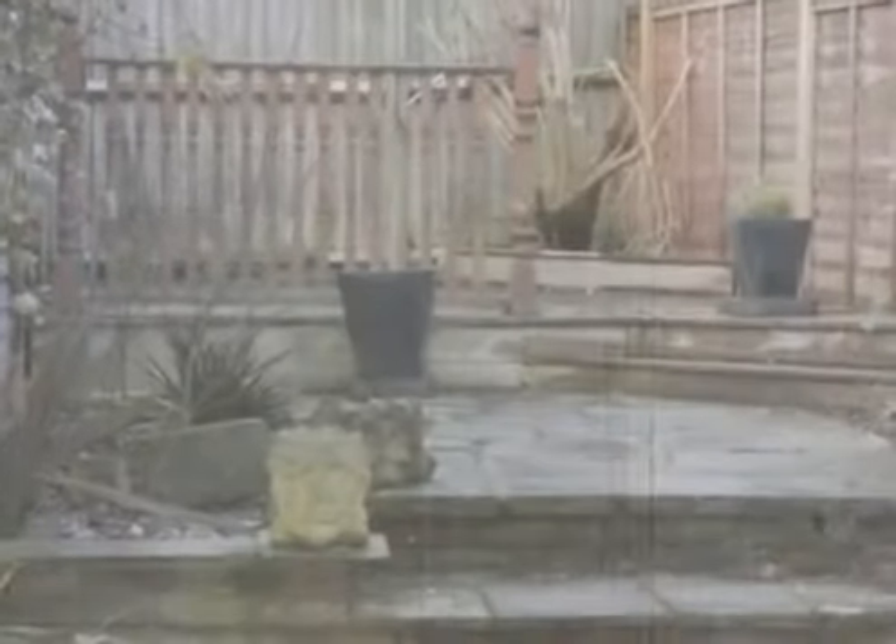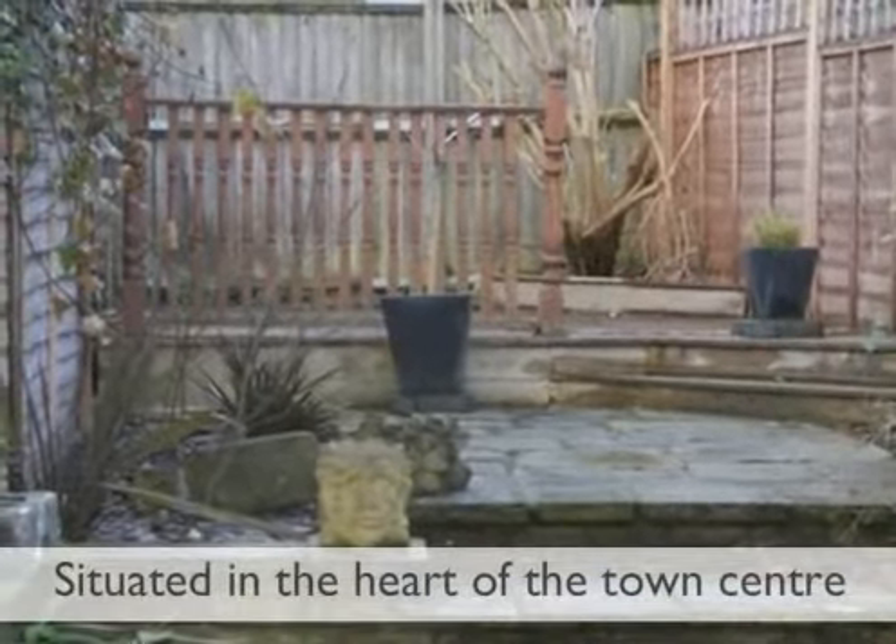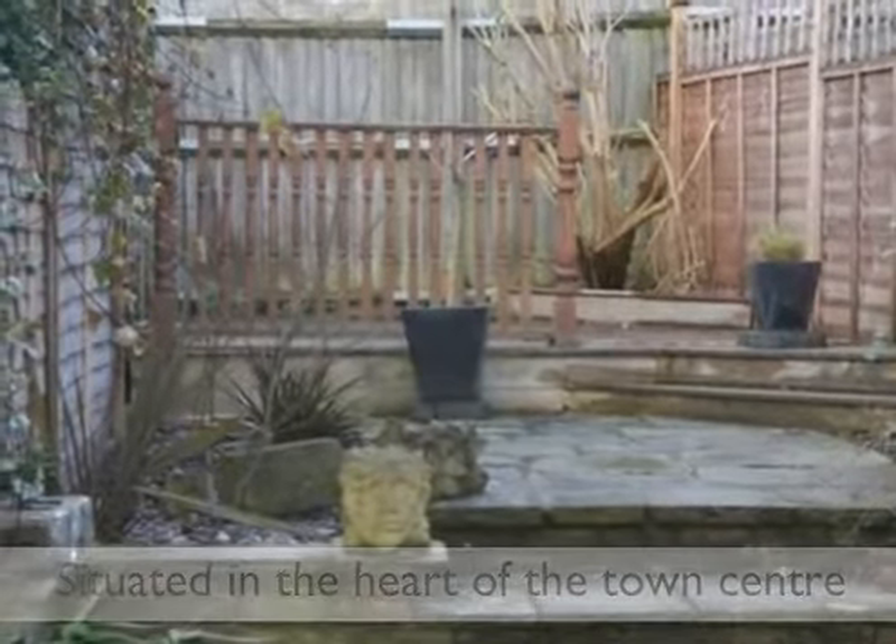This gorgeous house boasts character and charm and is situated in the heart of the town center with its many amenities.